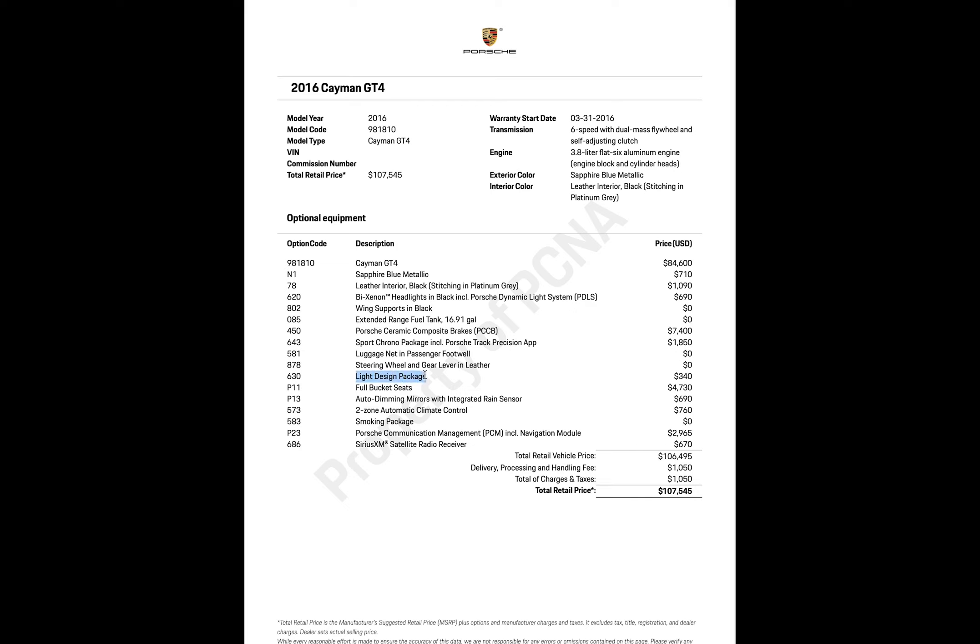The light design package — I wonder if it includes the LED strip by the rear view mirror. At nighttime it looks really cool, and there's also a light on the armrest area, which is a nice touch.